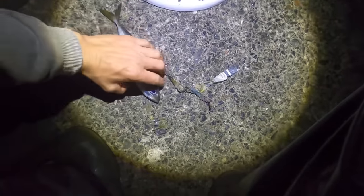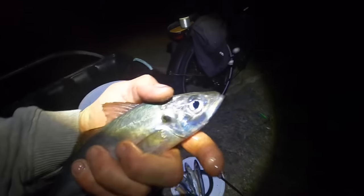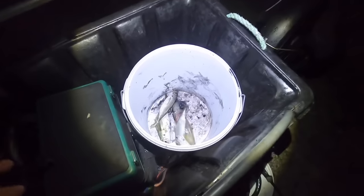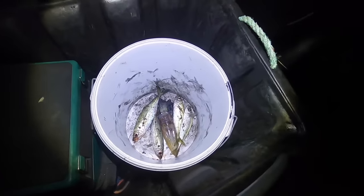Another one down. Decent size tonight - the bigger the better with scad because I use these for conger pot bait, you name it. Look at that for a ship coming out - big container ship carrying some cargo. So cool to see.